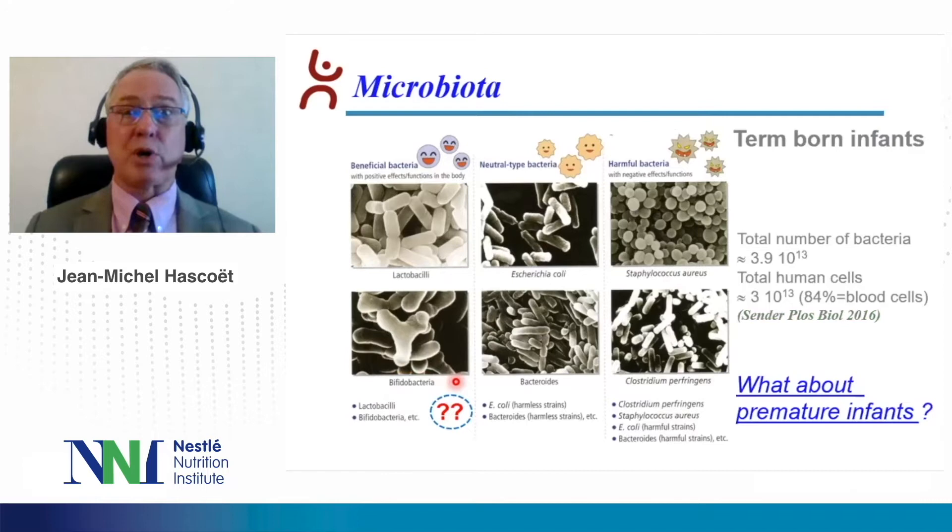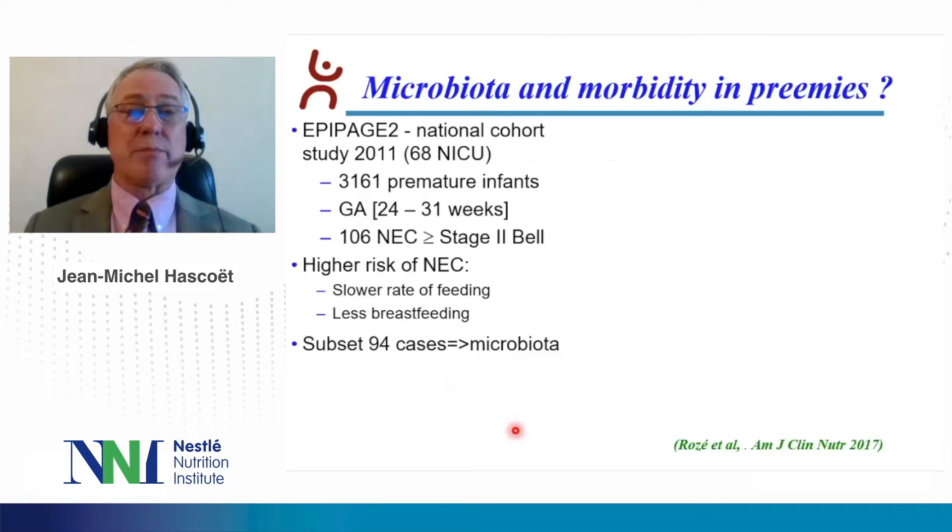But what about premature infants? We don't really know what would be the most beneficial bacteria in these infants. We don't know either whether microbiota and morbidity may be related in premature infants. In the APPH2 National Cohort Study in 2011, we evaluated 3,161 premature infants. Their gestational age ranged between 24 to 41 weeks. In this cohort, 106 infants presented with necrotizing enterocolitis over stage 2 of BEL. The infants had a higher risk of NEC in case they had a slower rate of feeding or less breastfeeding.